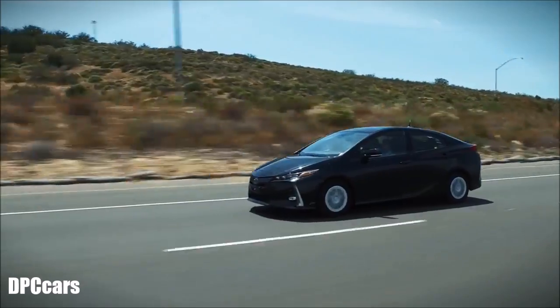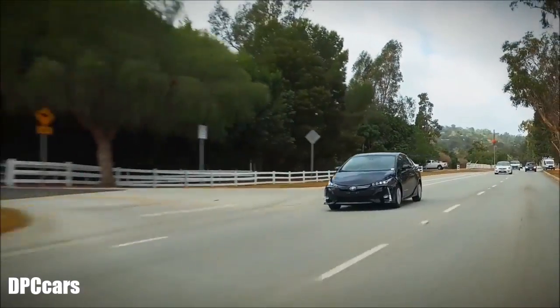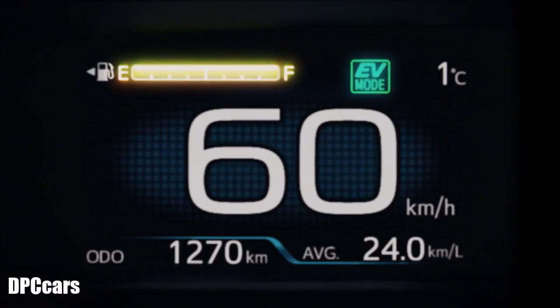You can use it as an electric vehicle in town, and on longer journeys, you can use it as a hybrid vehicle without worrying about running out of electricity. So you can drive it in any situation.